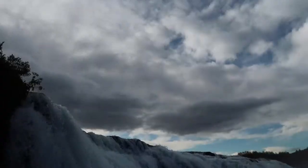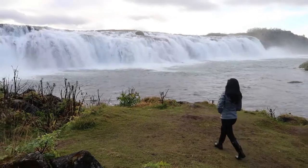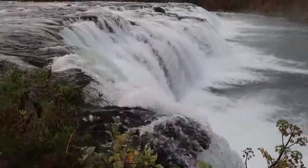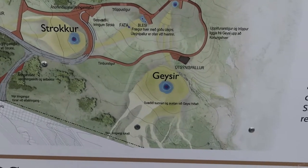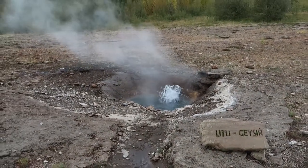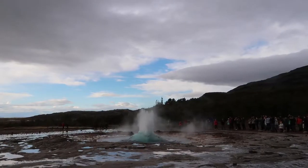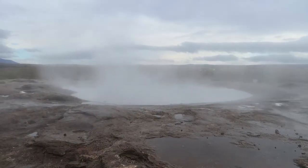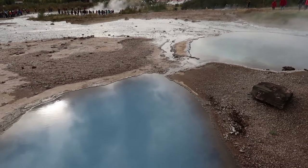We're at stop number two on our tour. This is the smaller waterfall that we're going to be seeing today. We're in the gift shop right now and I found something I've always wanted — fresh Icelandic air. There's air in a can.